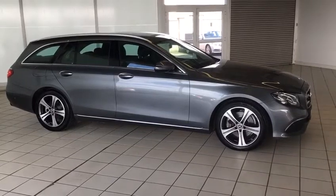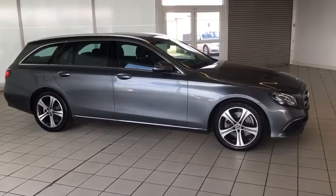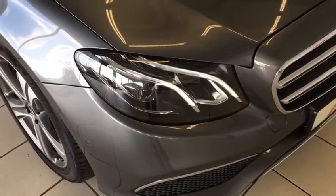From the side profile here we can see the upgraded 18-inch 5-spoke alloy wheels, exterior chrome pack and power folding mirrors, and LED headlamps.